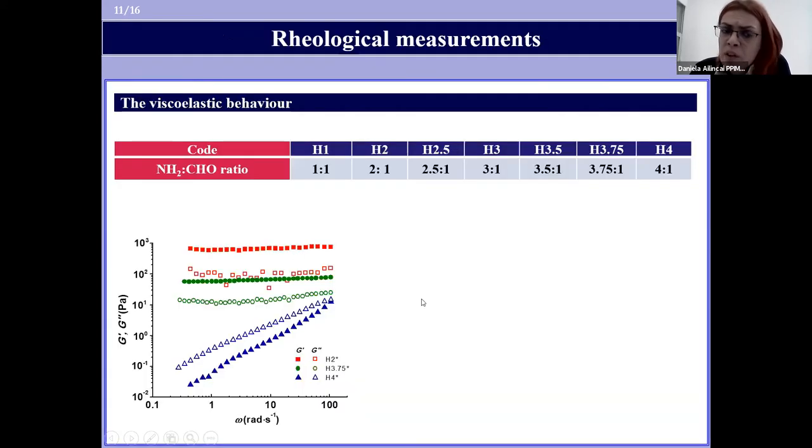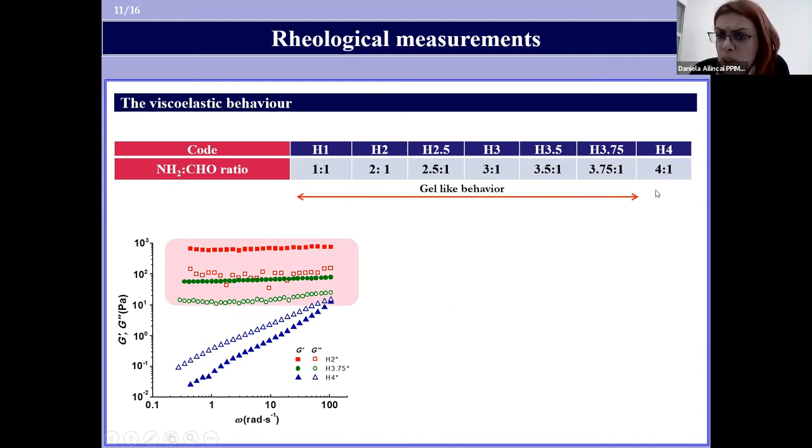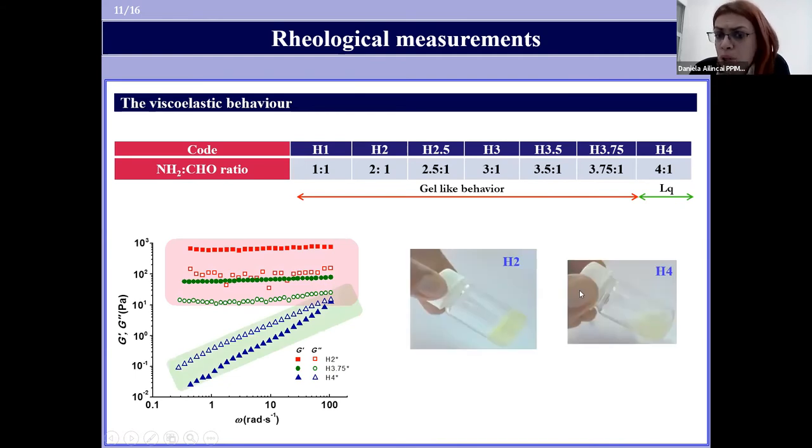The viscoelastic behavior of the hydrogels was evaluated by rheological measurements at human body temperature, 37°C. It revealed that hydrogels can form between chitosan and 2-formylphenylboronic acid up to a molar ratio equal to 3.75:1, while for the last sample — obtained using a molar ratio between reagent functionalities equal to 4 — a liquid-like behavior was obtained, in agreement with the visual monitoring of our samples.